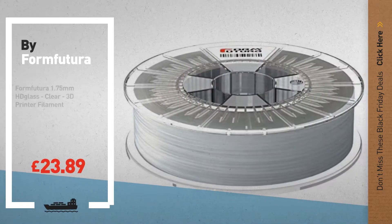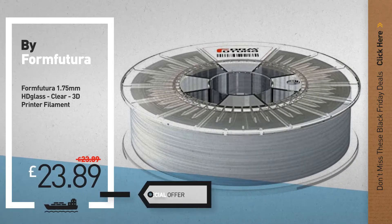Number 4, available now on Amazon only at £23.89.